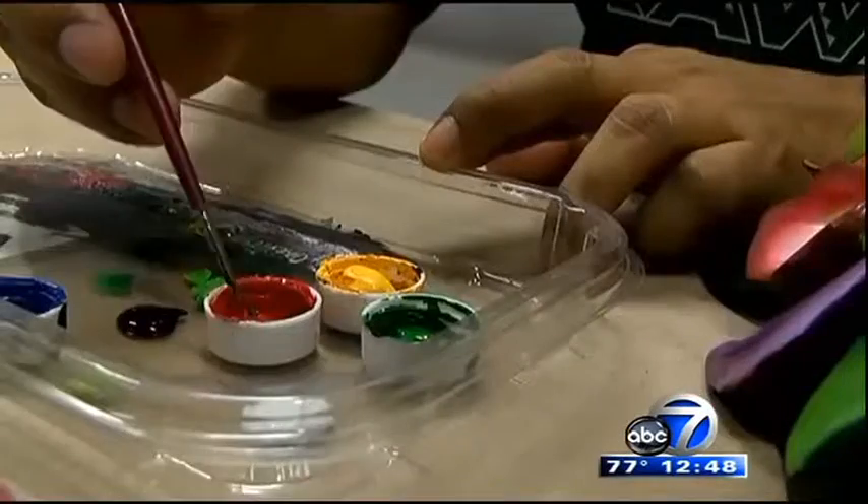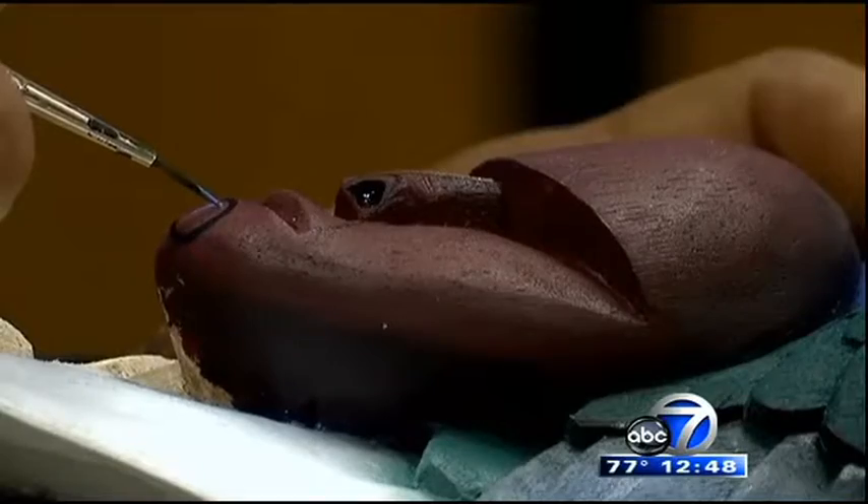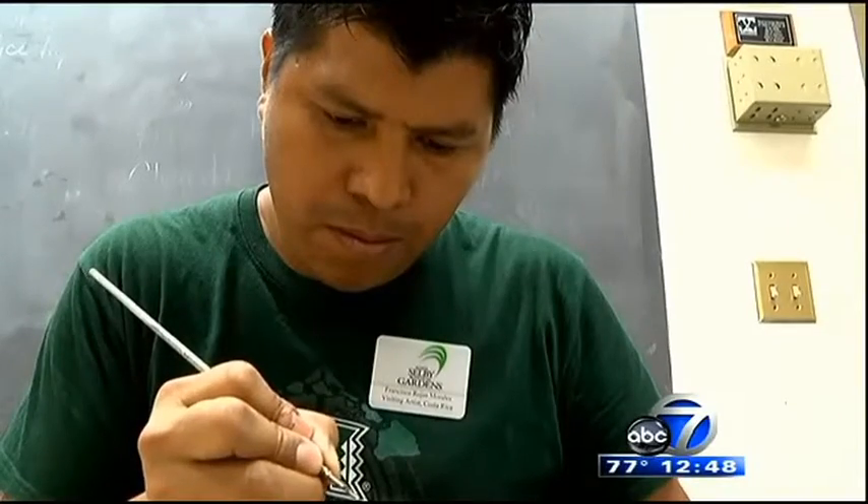A concerned village elder, Don Ishmael, gathered a group of young Barucans to teach them this nearly lost art form and to help them turn it into a useful trade — one they could use to feed their families and to continue their traditions.